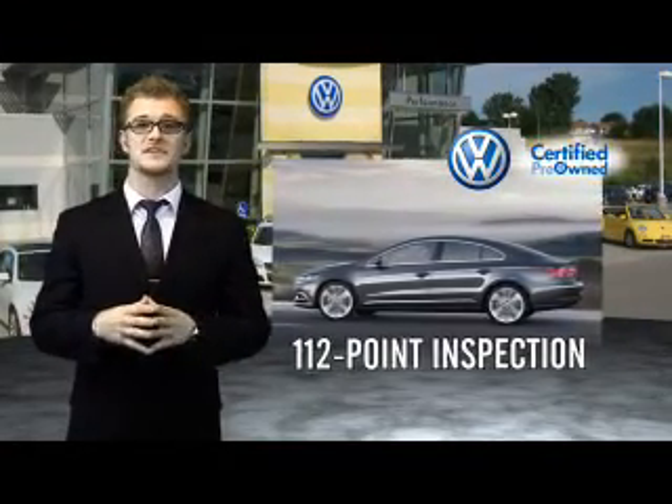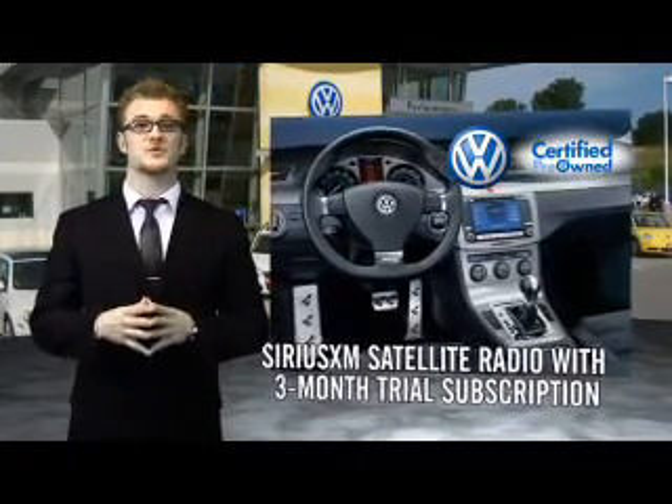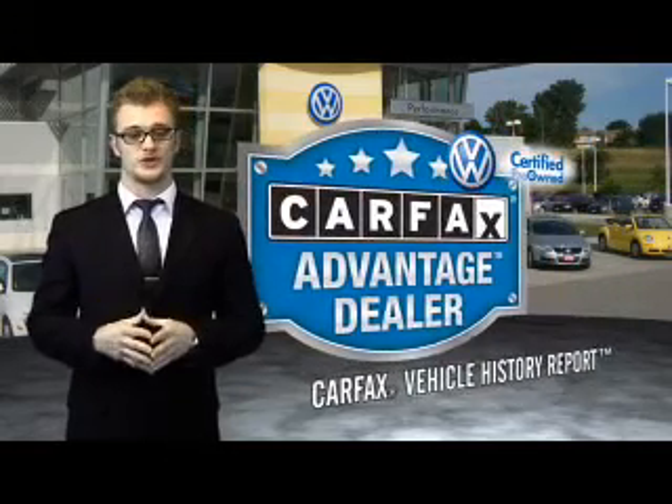Enjoy a three-month Sirius XM satellite radio trial subscription, and every World Auto vehicle comes with a detailed Carfax report so you can have peace of mind no matter which car you choose.